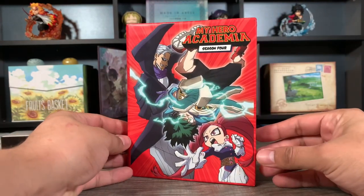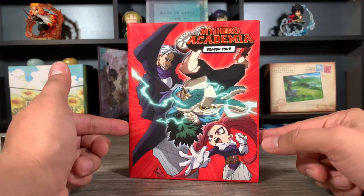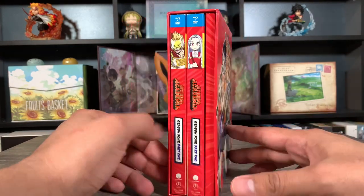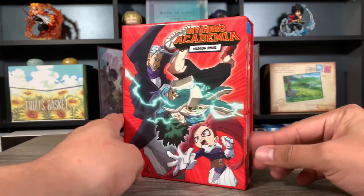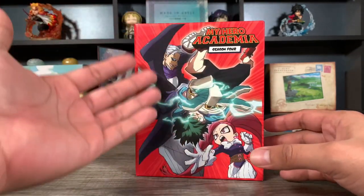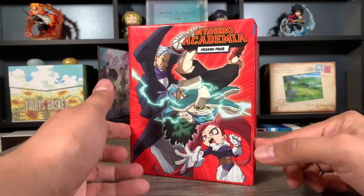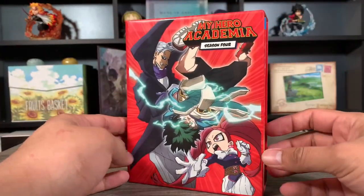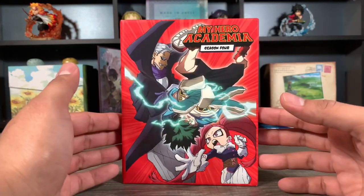At number nine, we got a My Hero Academia set. I feel like it's been a while since we got one of these limited editions, and while I do love all of them and think they look nice on the shelf — really colorful — this is probably my least favorite of all the My Hero Academia sets. I just don't like the artwork they went with on the front or on the back. Considering this has the Overhaul storyline, I think they could have gone with a Midoriya versus Overhaul artwork. They instead went with the second part of the fourth season, which was honestly my least favorite part of the series. It still is a nice set with some nice embossing, but that's why it's at number nine.